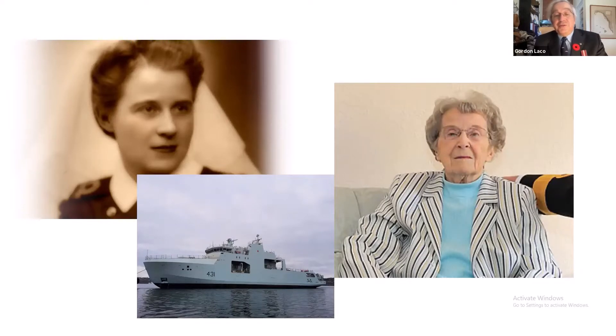HMCS Margaret Brooke was launched last year and is going through trials right now. A good friend of mine is one of her deck officers, and she'll be assuming duties in the Arctic next spring.